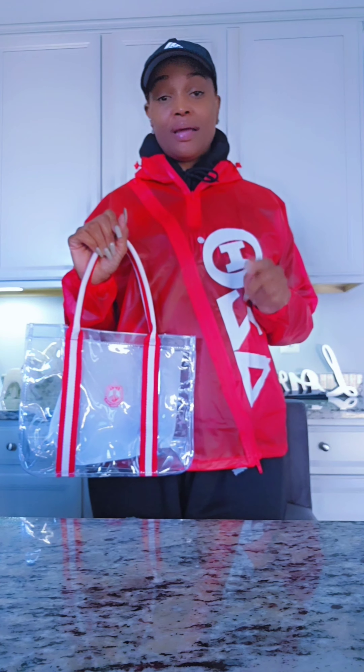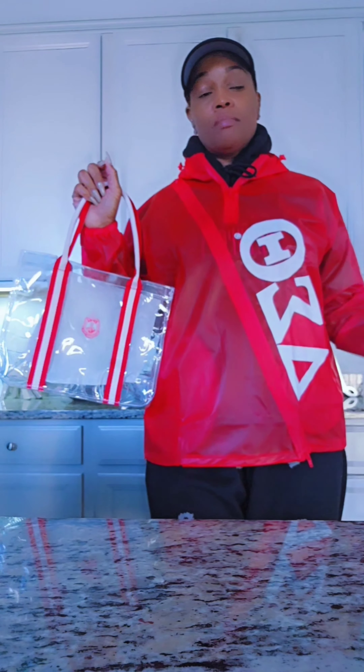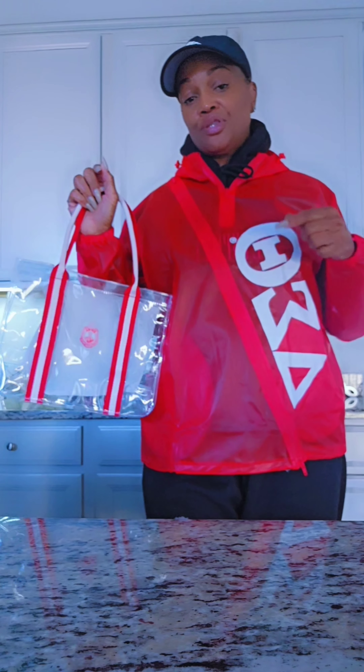I'm also going to show you the rain jacket that we received a while ago — the one that I actually sent back and exchanged for a larger size, which I love love love. So give me a second, I'm gonna go get the other rain jacket that we received a while ago and show you that.